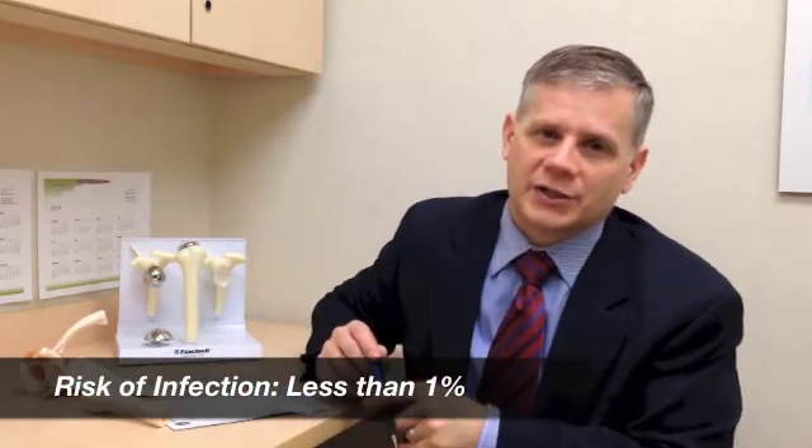Any joint replacement, including a shoulder replacement, can get infected, and that's always a big concern. To prevent infection, we have you scrub with special soap at home, scrub again in the operating room, and I place a sheet of plastic over the shoulder that has an antibacterial chemical to kill any bugs on the skin. I also seal the skin with glue and put another sheet of plastic over it when done. On rare occasions infections do occur, requiring more surgery and potentially removing the implant temporarily. The risk of infection is well under one percent.